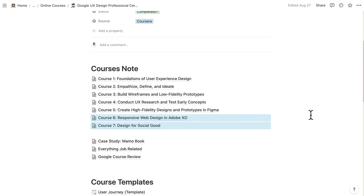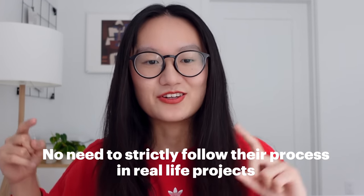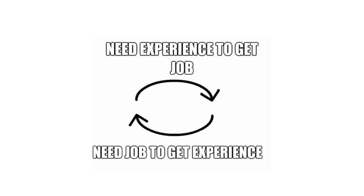For courses six and seven, I suggest you look for real-life opportunities while doing the course. The reason is that companies don't like portfolios full of only personal projects — if all your projects are personal, you're unlikely to get a job. Your resume will also look like you dressed up a few projects without any real-life or work experience. So how do you get a real-life project?